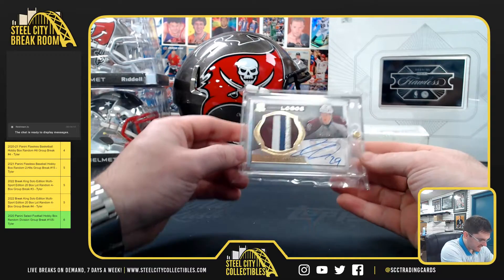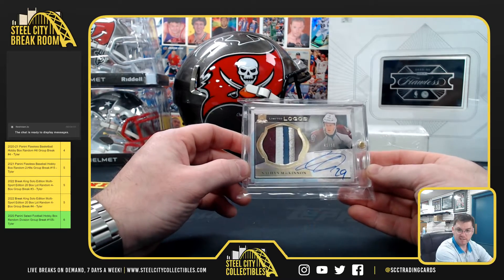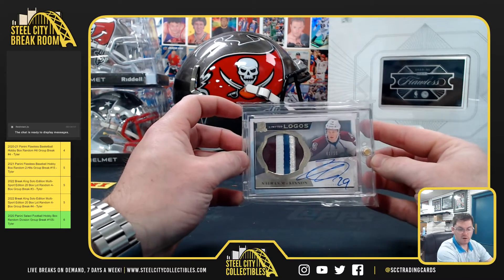Here we go — Nathan McKinnon, 41 of 50. Upper Deck of the Cup Limited Logos. Oh, 13-14, that's nice — Nathan McKinnon RPA.